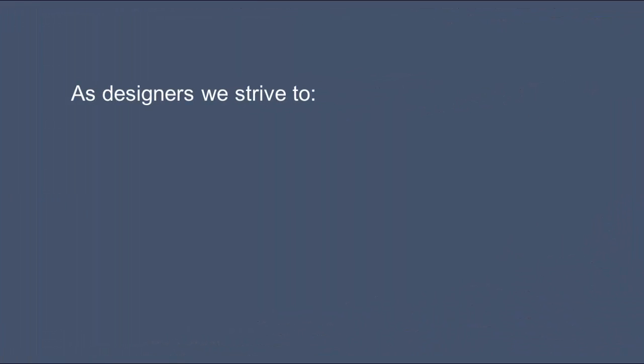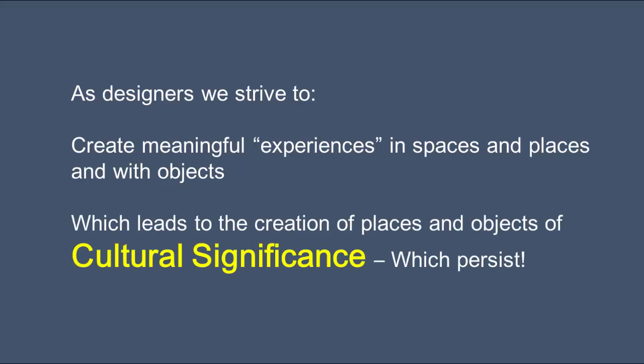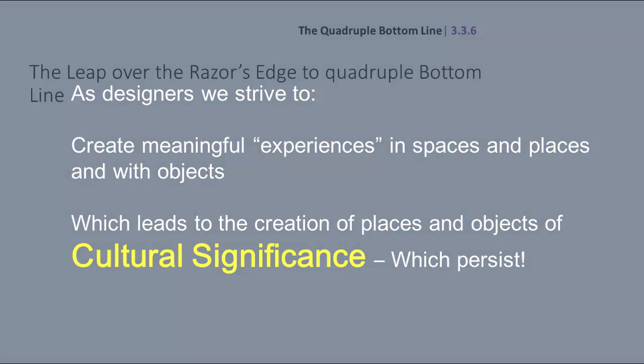As I wrap up this lecture, let's remind ourselves of what we're trying to do as designers. We want to create meaningful experiences in spaces, places, and objects, which will lead to the creation of places and objects of cultural significance. Those can then persist and be renovated through time, thereby preserving resources for future generations. Pretty simple, actually — but not easy to do.